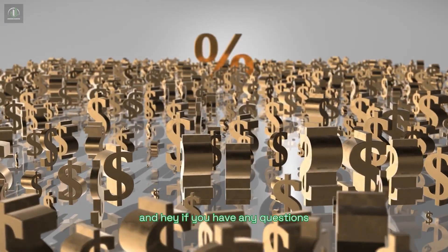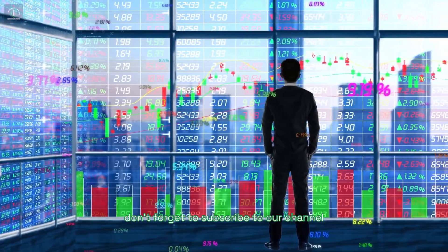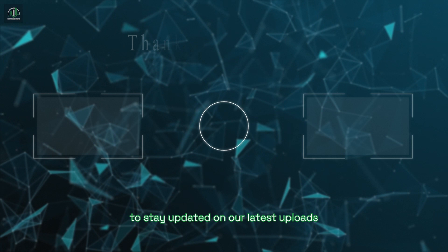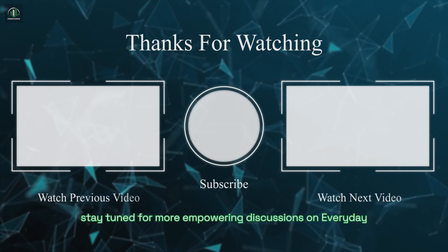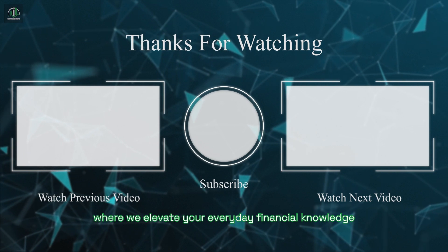And hey, if you have any questions or topics you'd like us to cover in future episodes, drop them in the comments below. Don't forget to subscribe to our channel and click the notification bell to stay updated on our latest uploads. Stay tuned for more empowering discussions on Everyday Elevate, where we elevate your everyday financial knowledge.